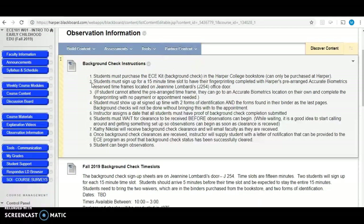You have the ability to sign up to have your background checks done at Harper. There will be some additional information provided to you once we get the dates as to when those sign-up slots will be. There will be 15-minute time slots. This is the location of where you sign up to have your fingerprinting done.